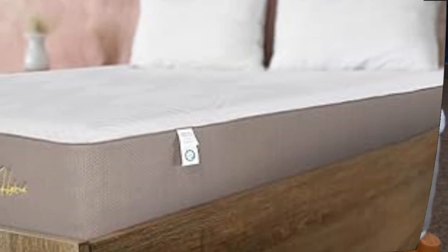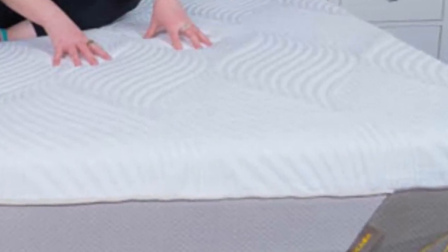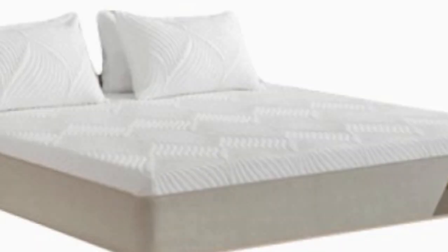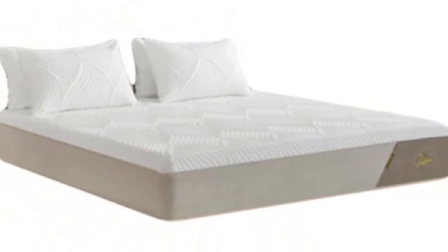Highlights: Deep foam layers contour closely to alleviate pressure and isolate motion. Zoned coils provide enhanced support for heavier areas of the body. All orders include a six-month sleep trial.